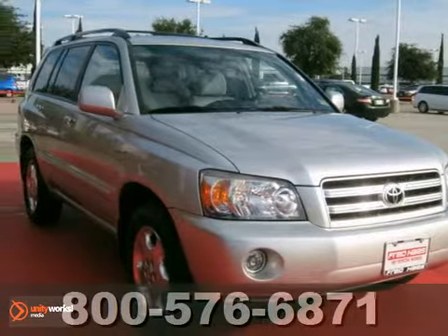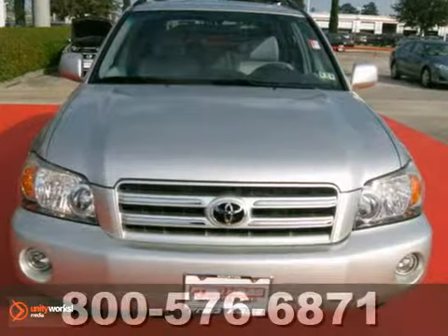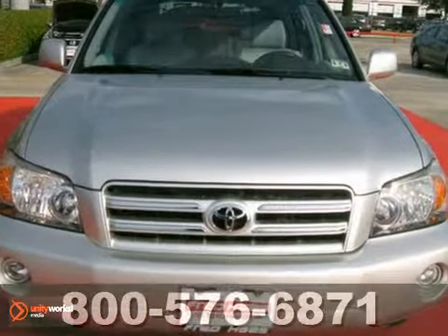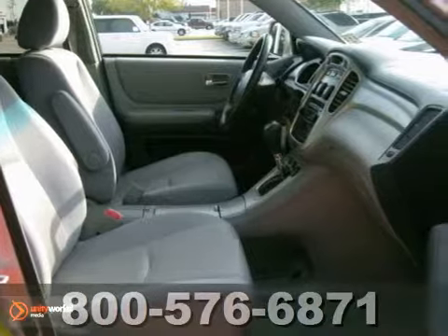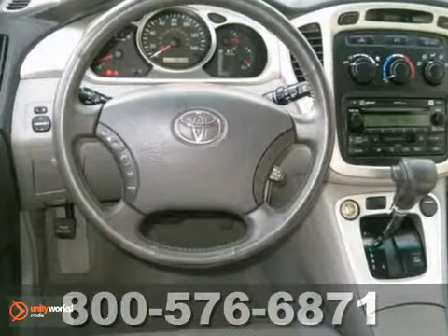Life's a journey, and you're going to need something capable to get you through it. This 2007 Toyota Highlander is up for the task. With a sunroof, a CD player, and keyless entry, you'll drive in comfort and confidence.